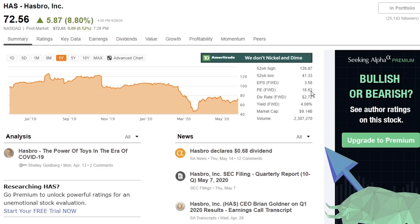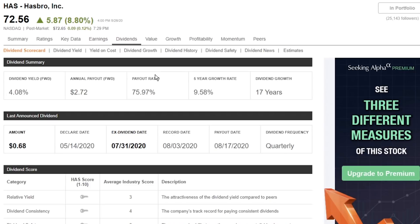On SeekingAlpha, the PE ratio on Hasbro is 18.63, so kind of on par with what I look for. Looking at the dividend scorecard, Hasbro has a dividend yield of 4%, a really solid dividend payout. The annual payout is $2.72 per share, which is fantastic. They pay out on a quarterly basis, so we're looking at about 68 cents every single quarter. Seeing that I almost have two shares, that's looking pretty nice every quarter. Their five-year average dividend growth is actually 9.58%, which to me is really good — it's close enough to the double digits that I absolutely love. They've been paying out their dividend growth for over 17 years, which is always fantastic.